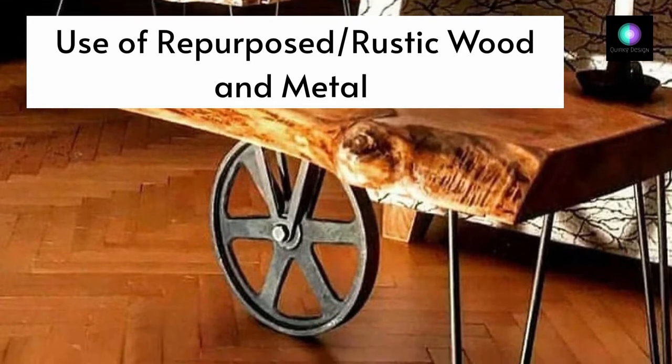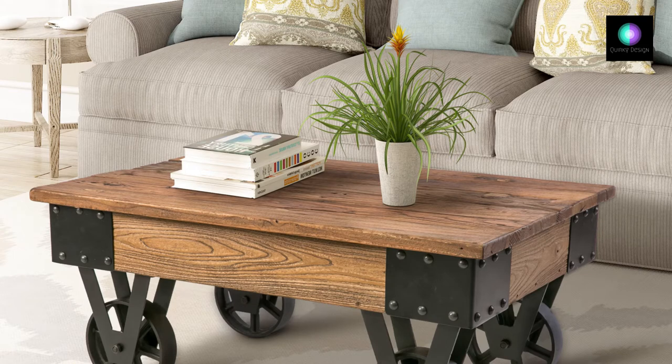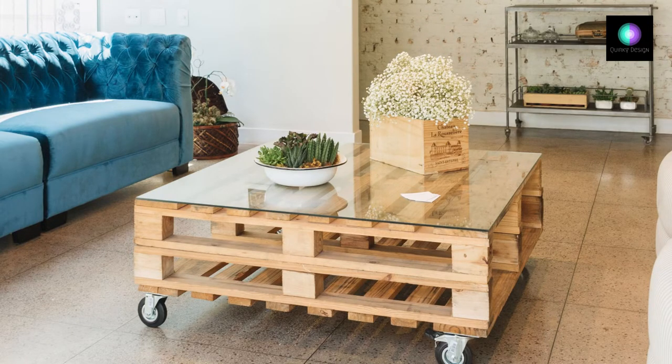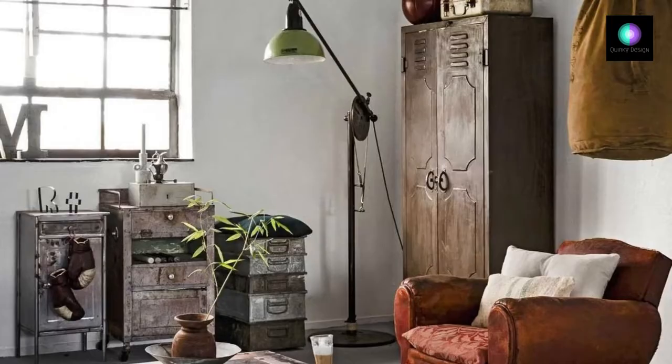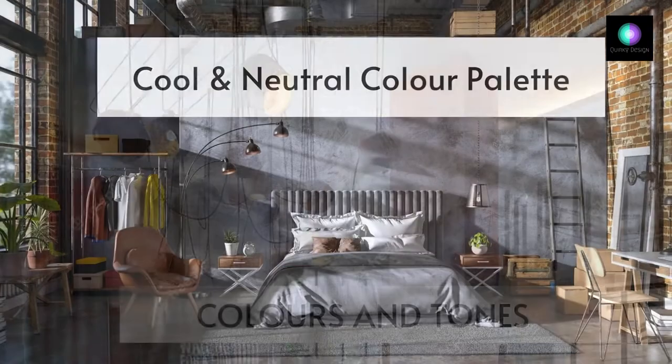Industrial interiors are all about using repurposed wood and metal. These elements can be a great base for DIY projects such as metal lamps, pipe bookshelves, or artwork made from machine parts. Ideas include a coffee table with wheels where a rolling factory table is used in your living room, or tables made from pallets — achievable at home with minimum investment. Design them according to your space needs and express your taste.